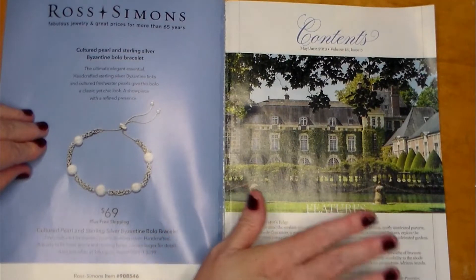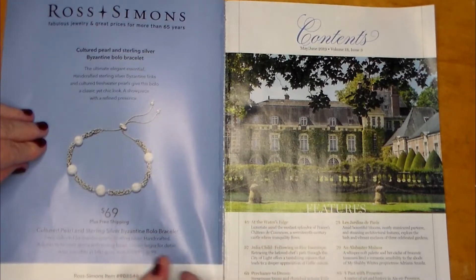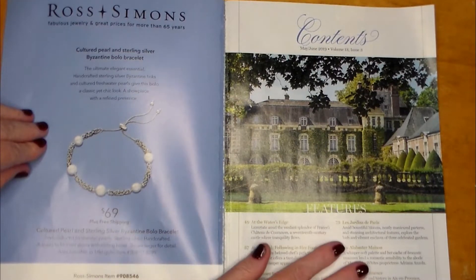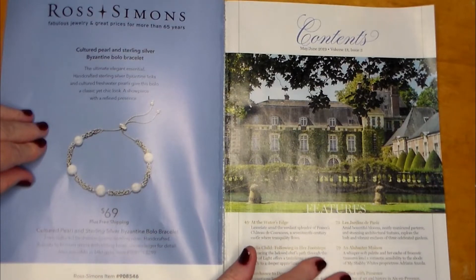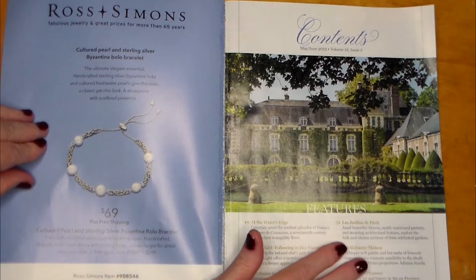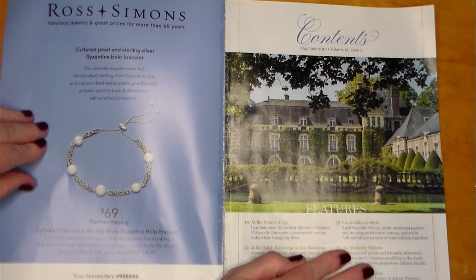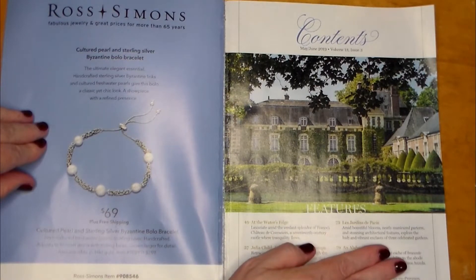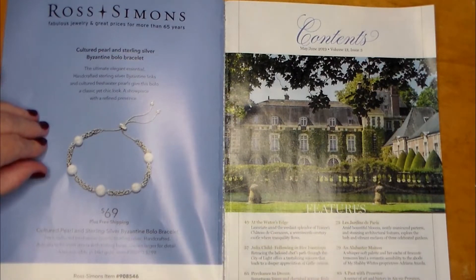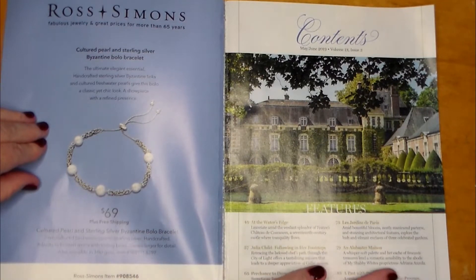I'm looking at it on an angle to give you a really good view of the whole book. Amid bountiful blooms, neatly manicured parterres, and stunning architectural features, explore the lush and vibrant enclaves of three celebrated gardens. And 79 is an alabaster maison — an alabaster house.